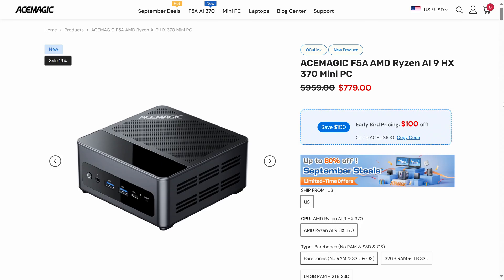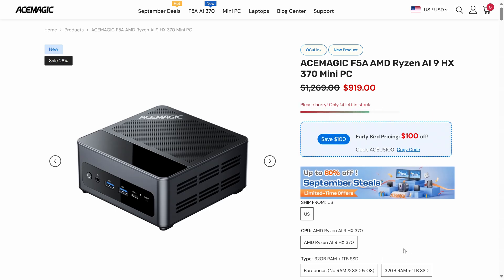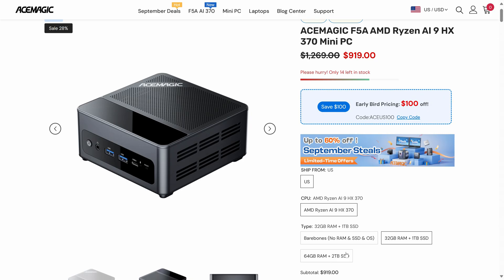Price-wise, Ace Magic's F5A starts at $669 US dollars after the coupon for the bare bones with free shipping — that's around 1,025 Aussie dollars. While the 32GB RAM, 1TB SSD pre-build comes in at $819 US dollars, or 1,235 Aussie dollars. Which, while still pricey, is the cheapest launch unit we've looked at for a mini PC with this CPU, although it does have the benefit of coming out months later after the competition.